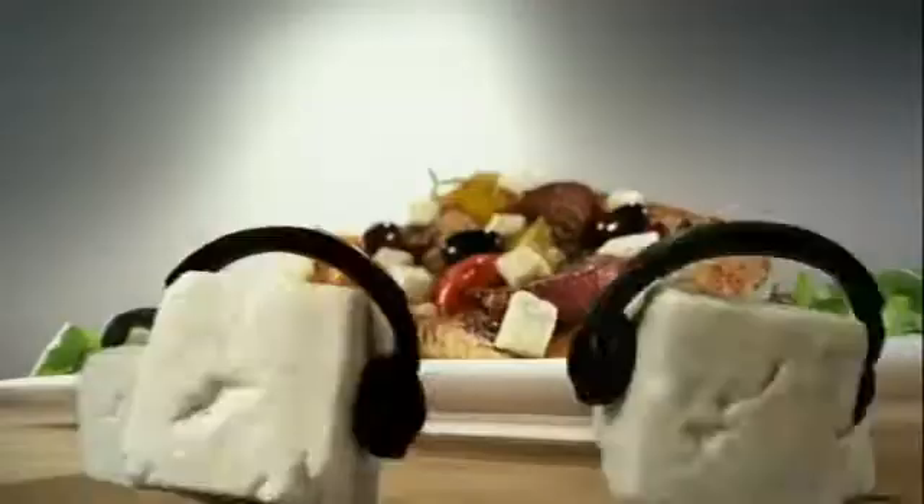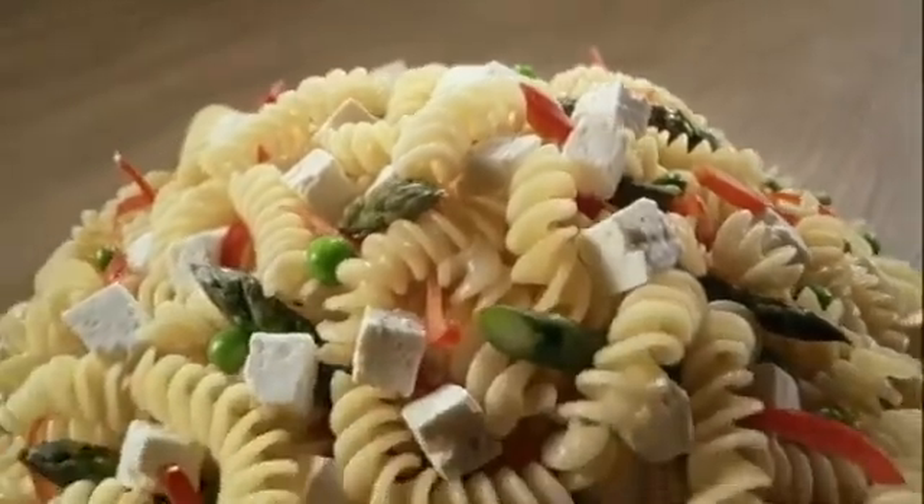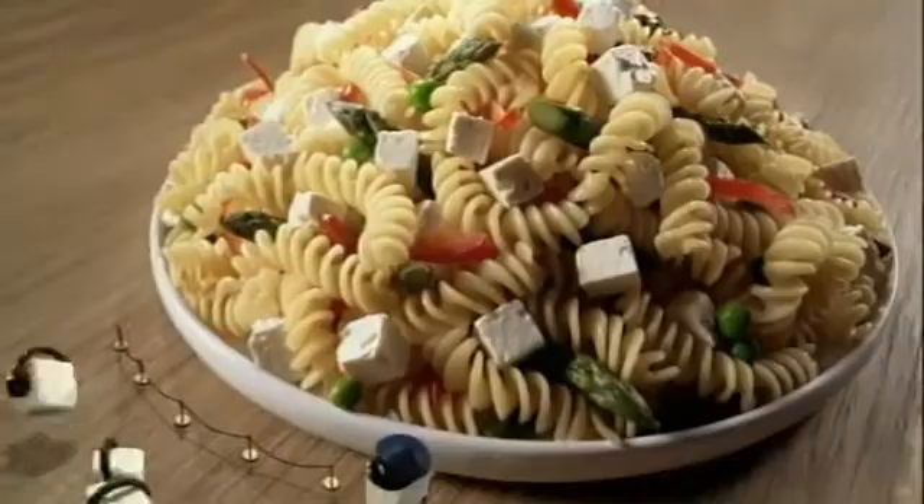Now we come to the Italian masters. Observe the subtle interplay between onion and feta. What's that? Such an exquisite rhapsody of textures and flavors.